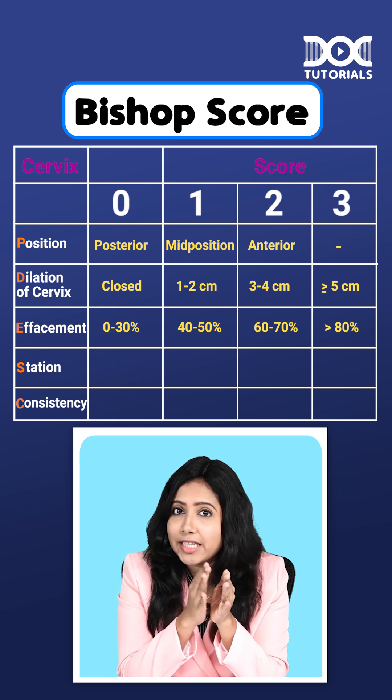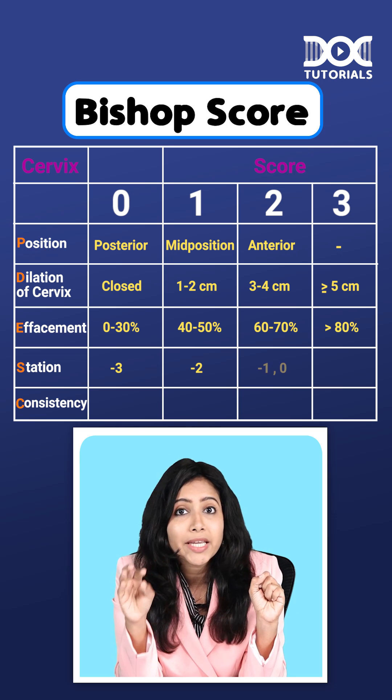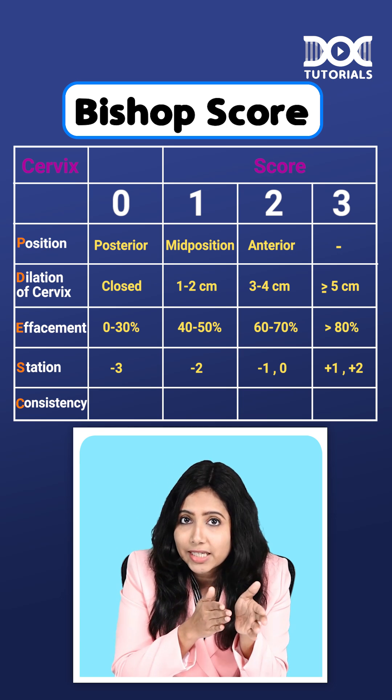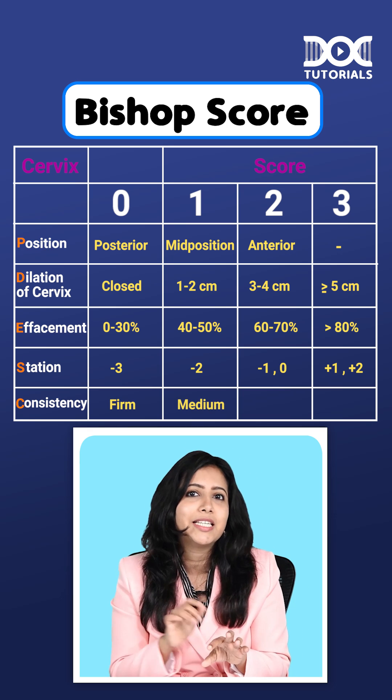Coming to the station, it can be minus 3, minus 2, or minus 1 and 0 together, and finally more than plus 2. Coming to consistency, it can be either firm, mid consistency, or soft.